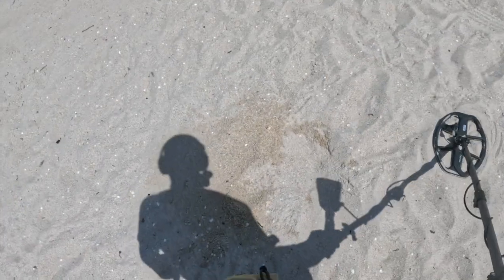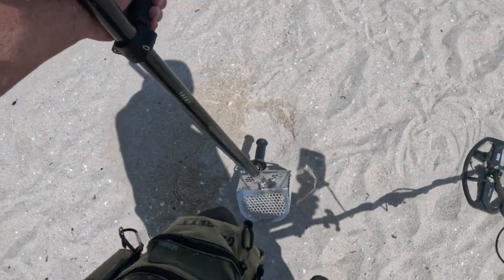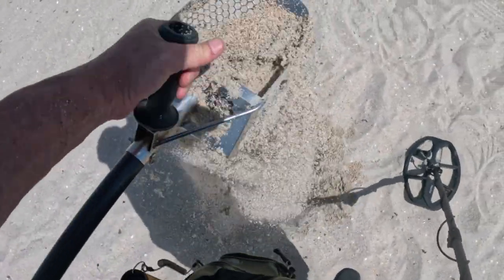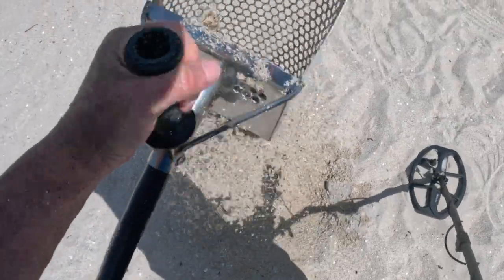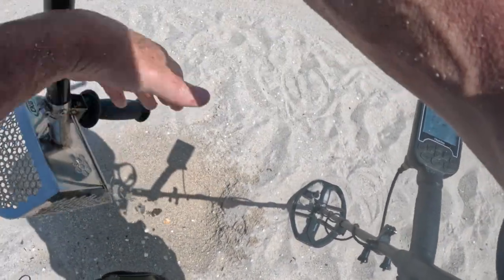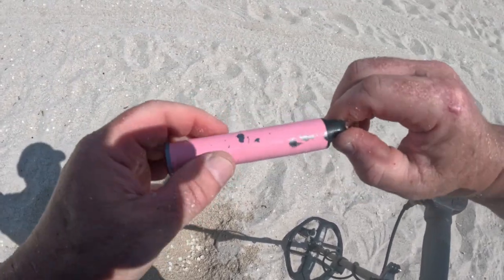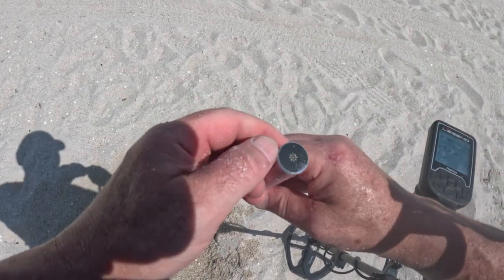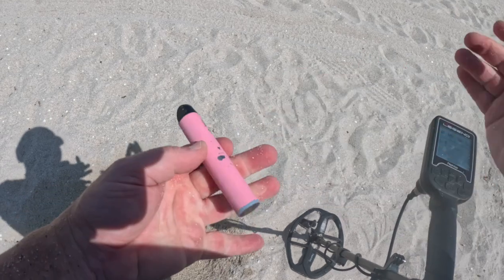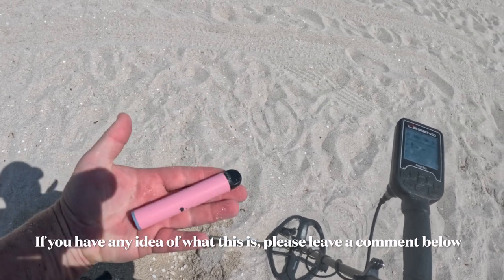And then another origin. This has a different tone, 36, 38. What the world is that? I don't know — part of a vape? Doesn't seem to open. I'll check it out later. If you know what it is, leave a comment below, because I have absolutely no idea.